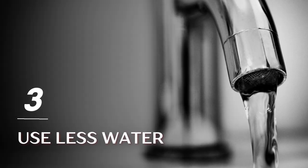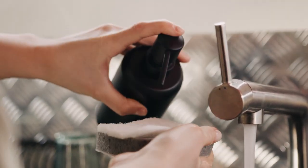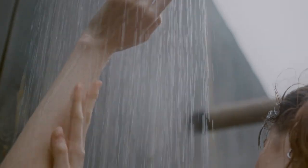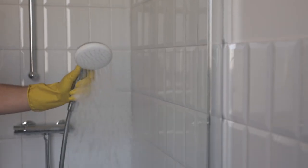Tip 3: Use Less Water. Your water bill is a fixed monthly spending you can have control over. Use less water to cut home expenses. Lower your bill by taking shorter showers, checking your toilet for leaks, and installing water-saving showerheads.